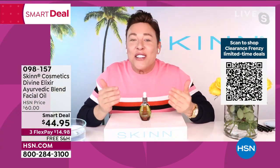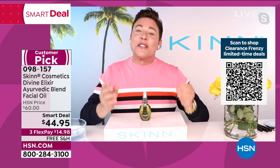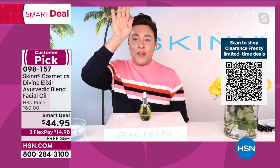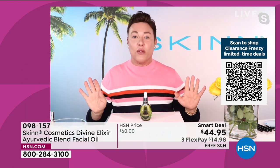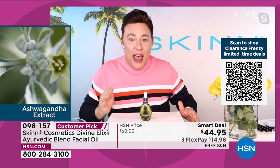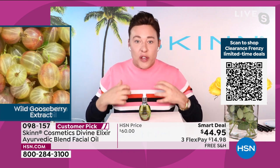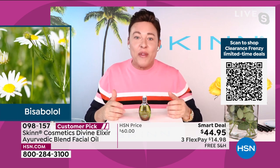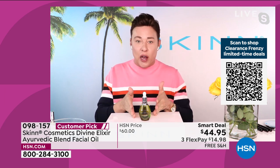Who wants younger, softer, dewier, more pliable, plumper looking skin with less lines and wrinkles? We are the oil brand — if you want oils, you come to Skin. I've made oils for years and we are always on the cutting edge of oils that do something: oils that are better, not greasy, multifunctional, with light molecular weight so they can penetrate. We have our algae oil, our manuka honey sea luminous oil, and we have ashwagandha.